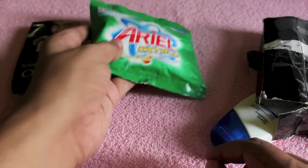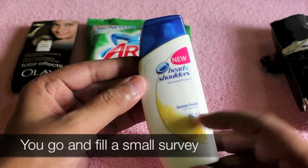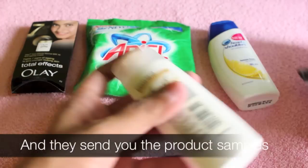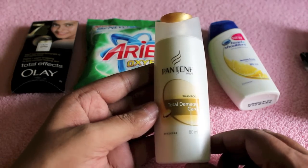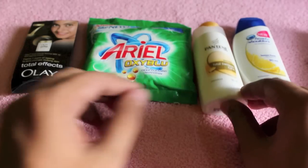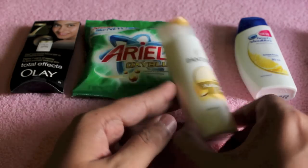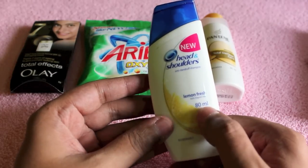All these are new products. This is a Dencholders Lemon Fresh and this is Pantene's Total Damage Care, which is a new shampoo I guess. They are not even small samples — you get quite a bit of product, as you can see it's almost 80 ml.